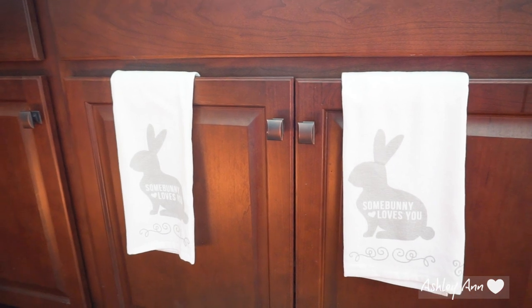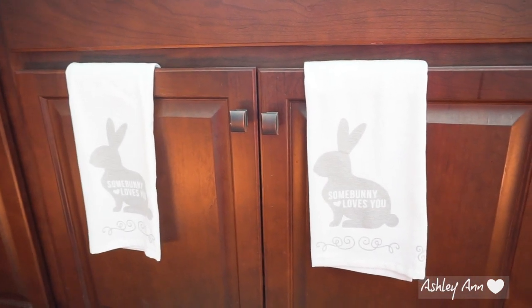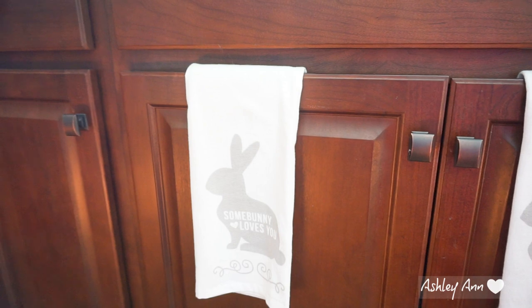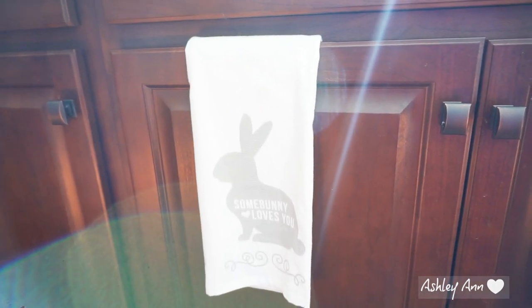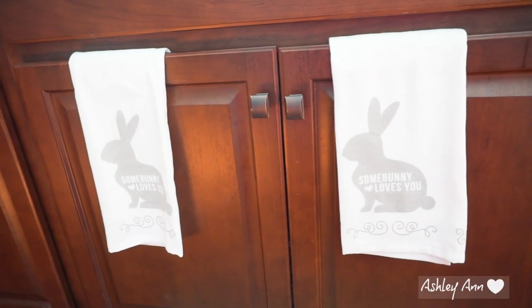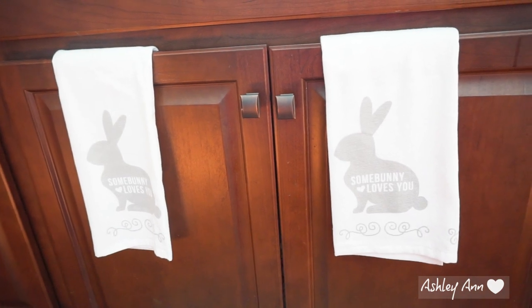I like to switch out dish towels even though I don't even use them. I got these last year right in the checkout section — they have tons of dish towels at Marshalls, HomeGoods, and TJ Maxx. This one says 'Some Bunny Loves Me' and I thought that was super cute. They'll probably have similar or even the same ones. I just stuck those there for the next couple of months since April is Easter.